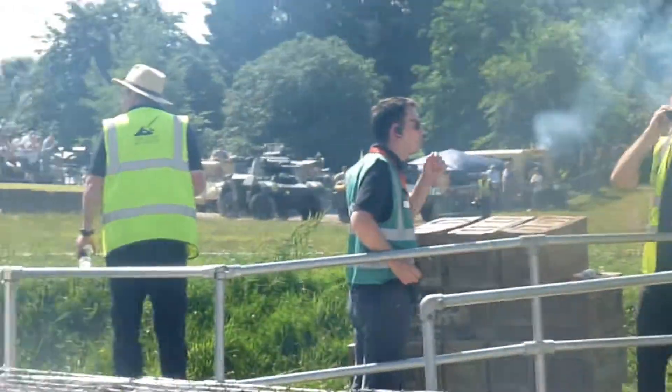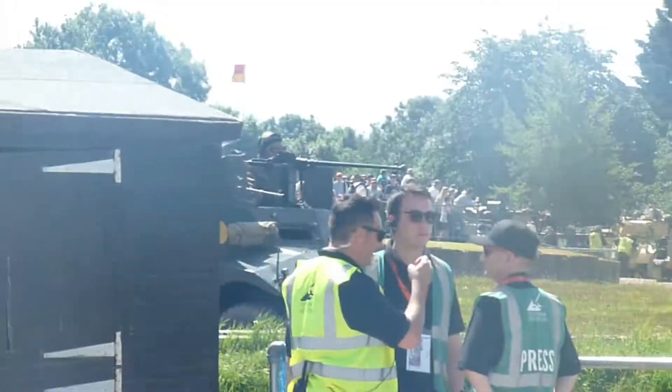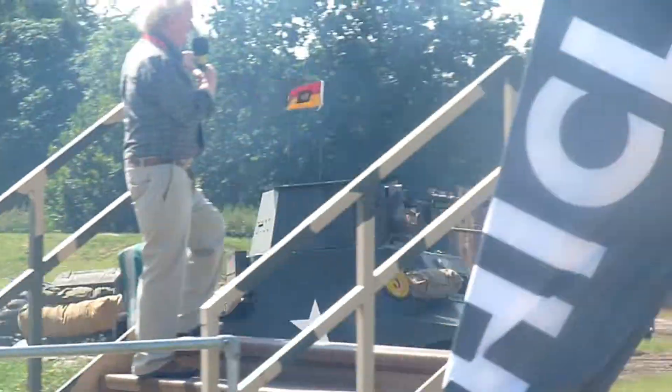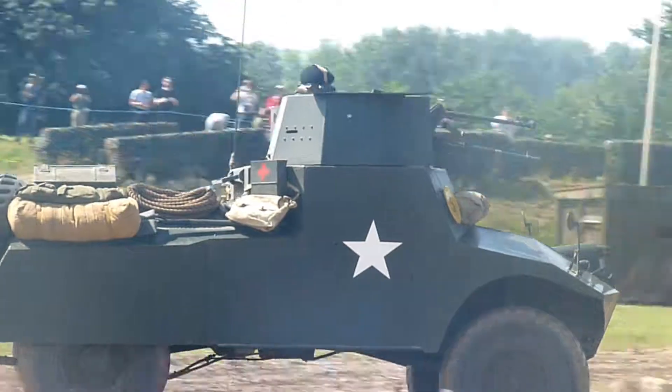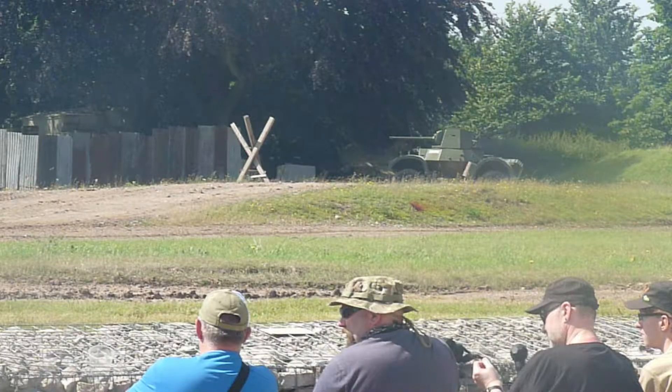Then we move on to this, which is one of the armored cars. There's the Daimler armored car. This is one of the American armored cars, I think — I can't actually remember what this one is exactly, but it's one of the utility vehicles.